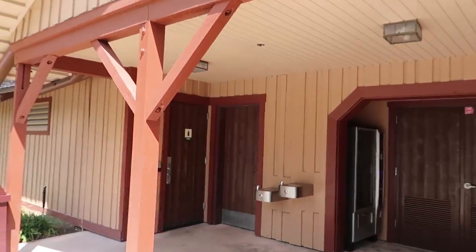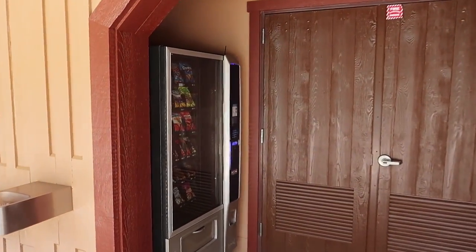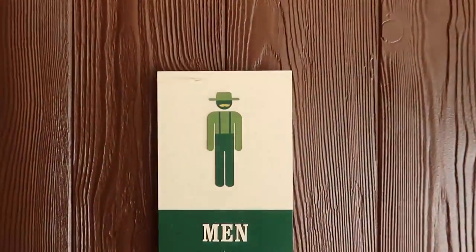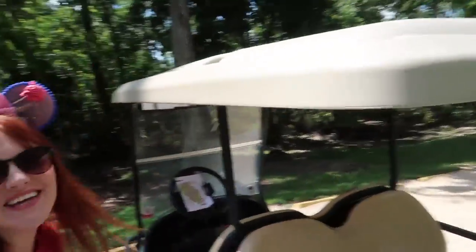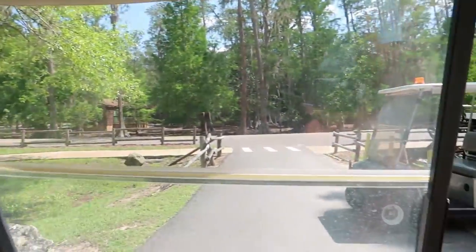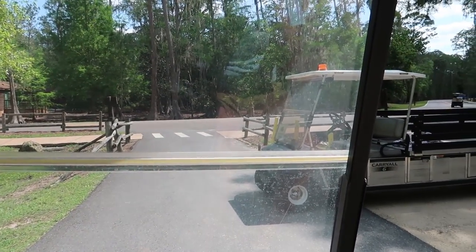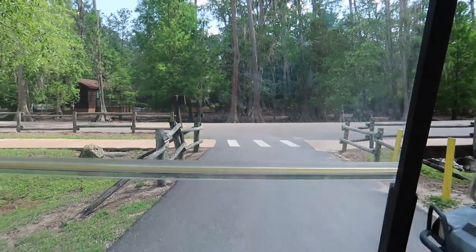There's a little hot tub over here, and the other building by the pool is just a bathroom with a couple of vending machines. I like the little bathroom sign - he's like a farmer guy with a mustache. It's Jen's turn to drive - Happy Sweet Sixteen! She's doing great navigating the golf cart through the campground roads.